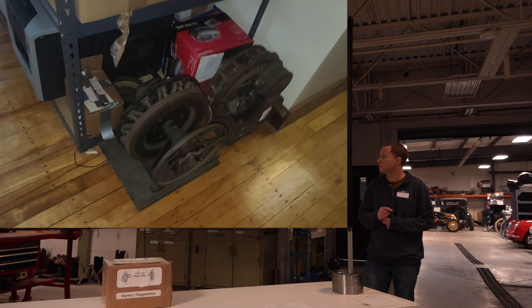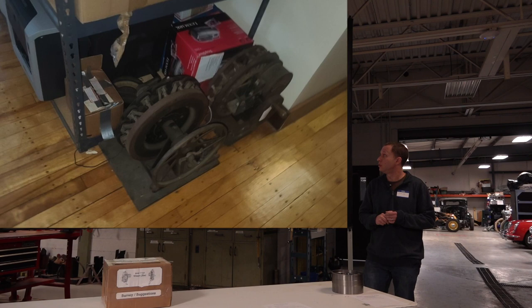We probably have about five or six hand crank coil testers right now — the one we showed earlier is the one we use all the time. And then we just got a bunch of used parts.